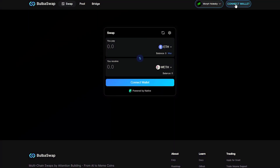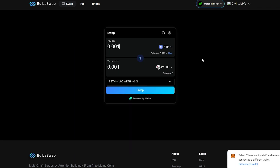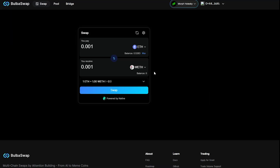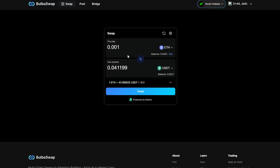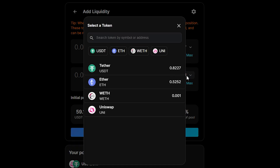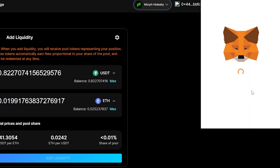Go to the BulbaSwap website and connect your wallet. Swap a part of your test Ethereum to other tokens and perform a few swaps to different tokens. Then move to the Pool tab and click on Create a Pair. Choose the token and enter the amount to be added to the pool, then click Add Liquidity and confirm the transaction in your wallet.